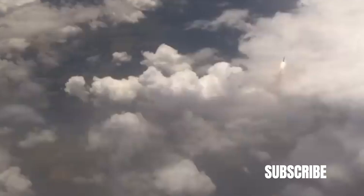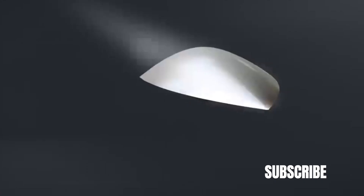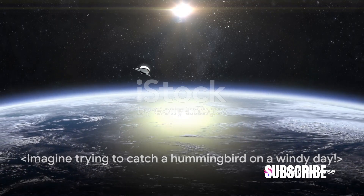Hypersonic glide vehicles maneuver and change course quickly, making it easier to evade detection and deflect other defensive measures. Traveling at high speeds and high altitudes, they're harder to detect and interpret. Imagine trying to catch a hummingbird on a windy day.